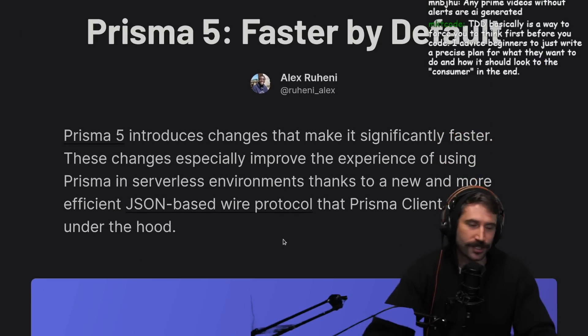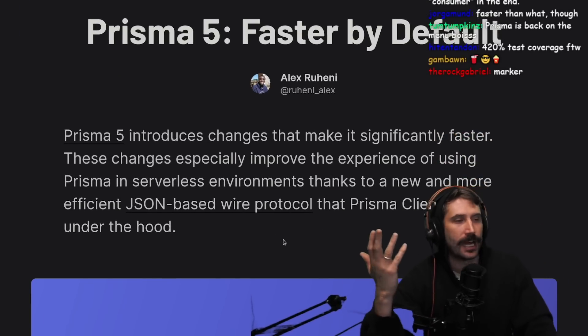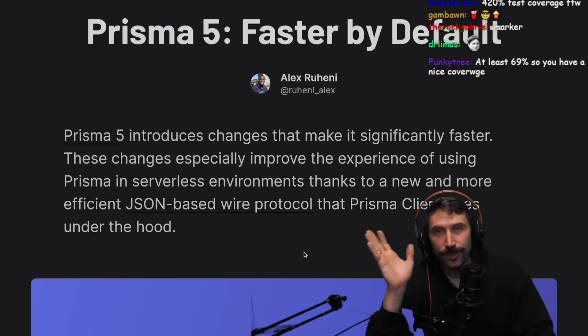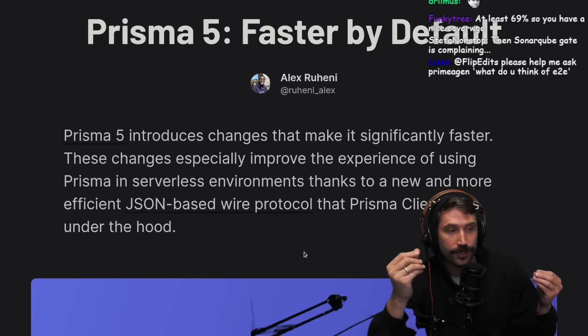Prisma 5 introduces changes. I should probably put a little bit of context on this - why am I reading this? What are we talking about with Prisma? Well, the reason why we're doing this is yesterday we read an article that was like a seething review of Prisma.